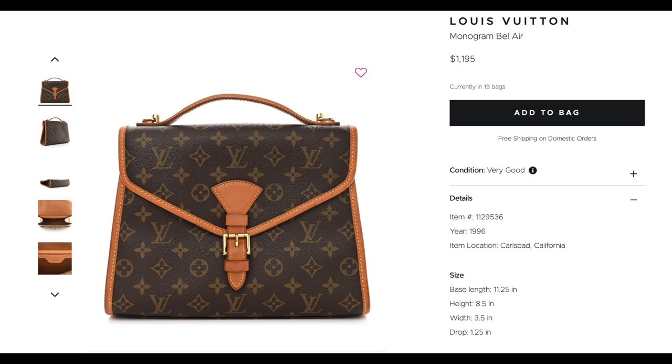The next bag is called the Monogram Bel Air. This one is from 1996. They currently have a very similar sister of this — it's called the Ivy. Why not save a bit and go for her older sister? By the way, I really love the quality of the vintage bags. Before they were in such demand, great care was taken to make these bags and they were meant to last a lifetime. So I would not even worry about buying a bag that's so old.